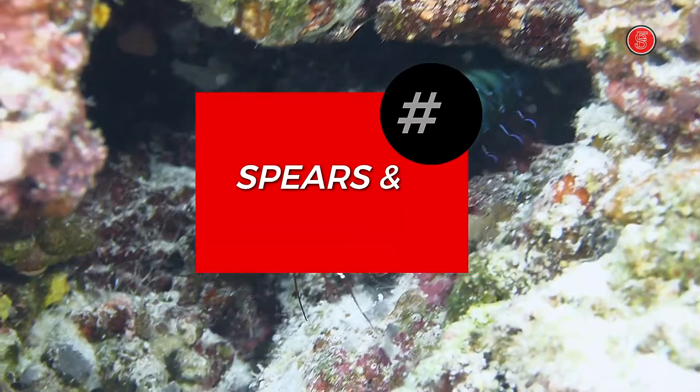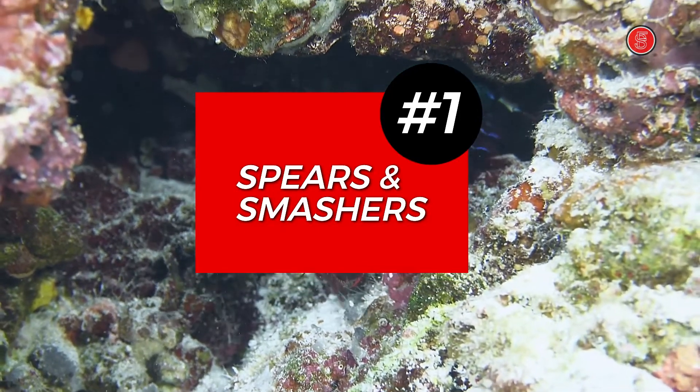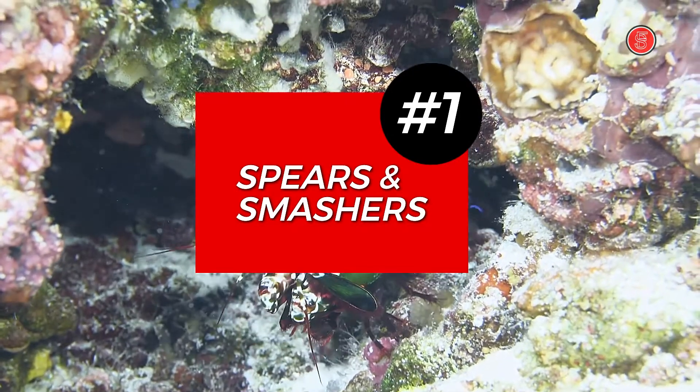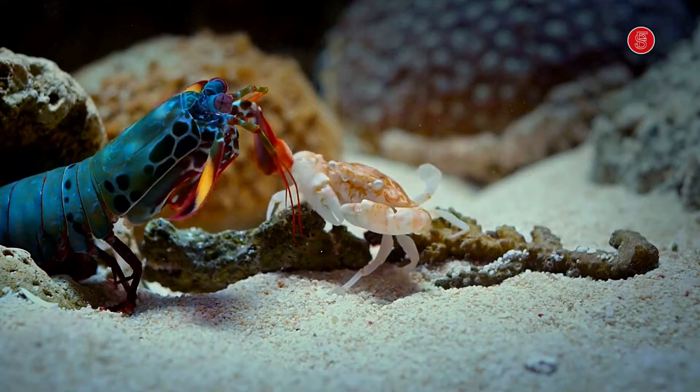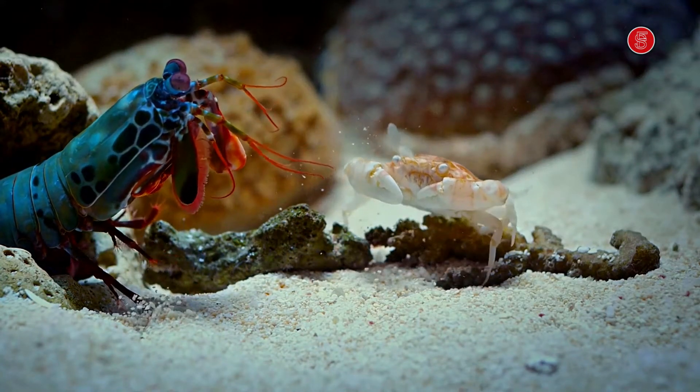Number 1. Mantis shrimp can be divided into two categories: spearers and smashers. Spearers use their claws as spears to attack, while smashers smash prey with powerful hammer-like clubs.